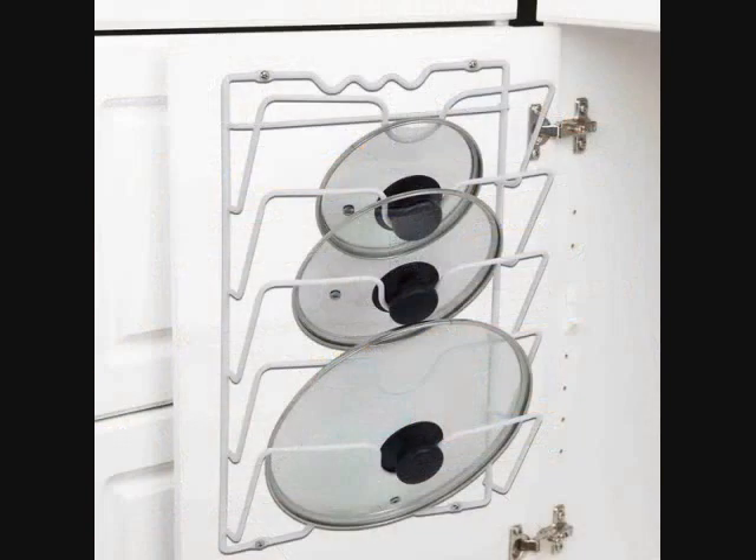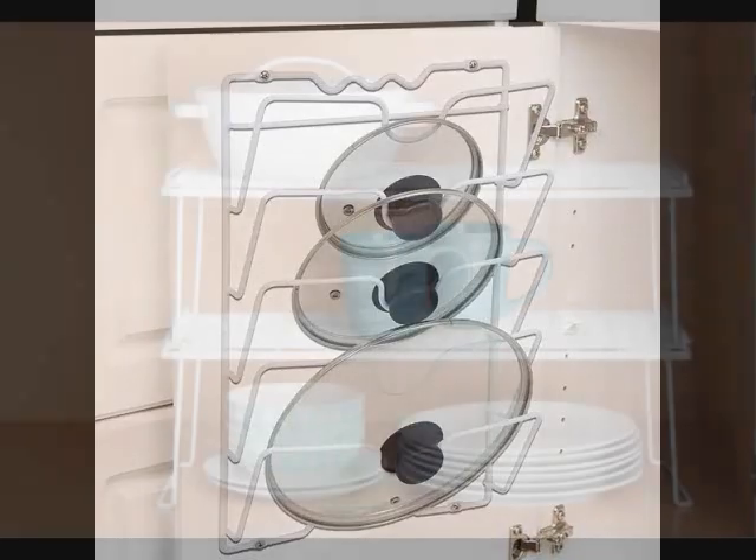7. A pot lid organizer that can be mounted to a wall or the inside of a cabinet. Storing your lids in a rack like this will make them easier to find, and allow you to stack pots inside of each other to maximize cabinet space.